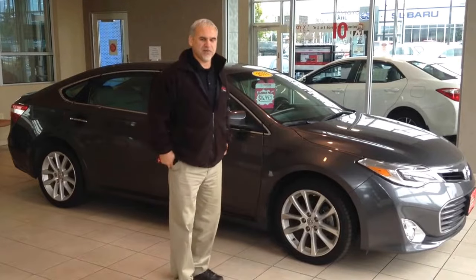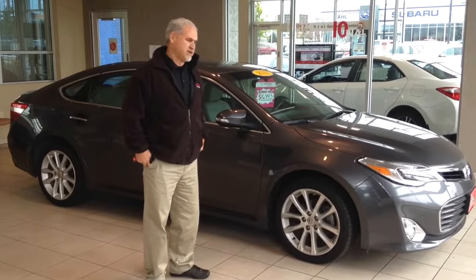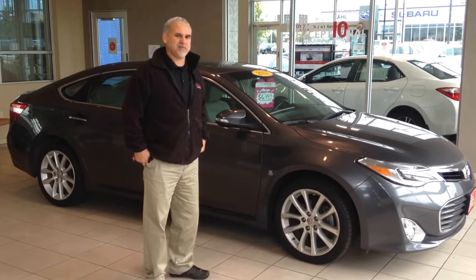Hi there, Toby Stauffer here from Toyota LaCrosse. I want to introduce you to our 2013 Toyota Avalon — this is an XLE Touring model. This was a trade-in here at Toyota LaCrosse, and it has about 67,000 miles.